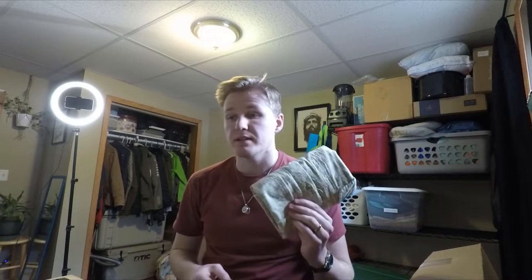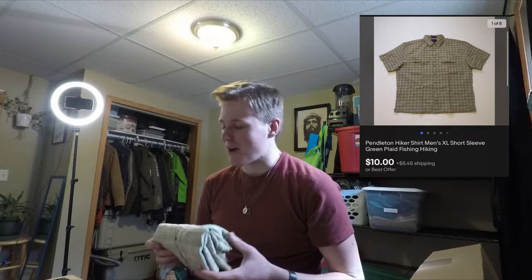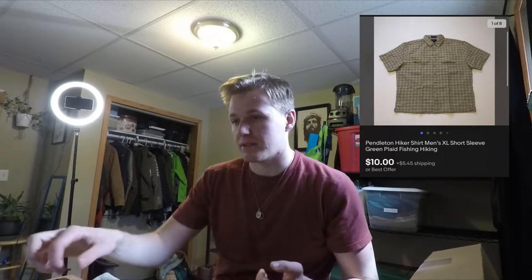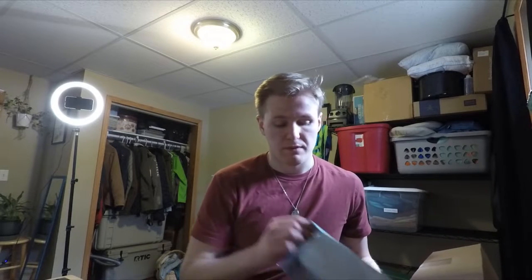Next up we have a Pendleton hiking shirt. This was one of the bigger fails I've had in the last couple of months — it's cotton and I shouldn't have bought it. I paid $6 for it and sold it for $10, so basically no profit. It's 10 ounces, so it'll ship first class. I charged $5.45 for shipping and it will ship for $4.50.